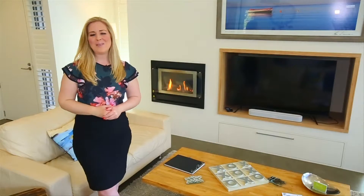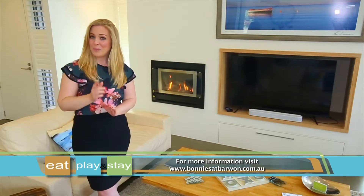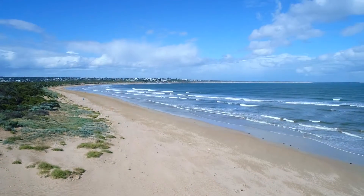Well, as you can see, Bonnie's at Barwon has so much to offer. So make sure you put aside some time for a coastal escape and come and visit this gorgeous slice of paradise.